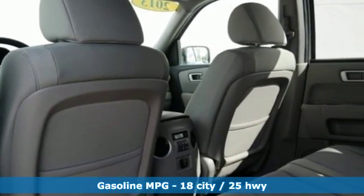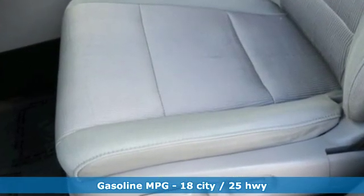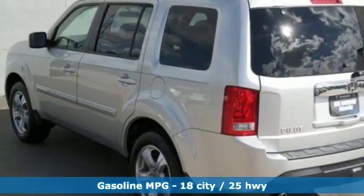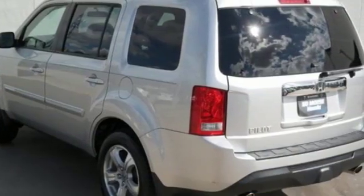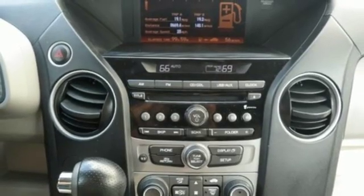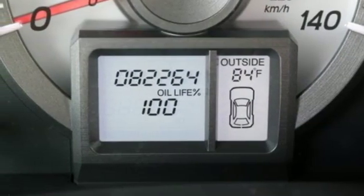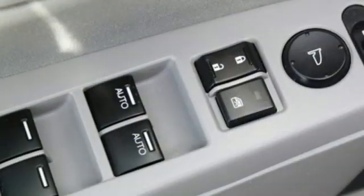It comes with all the amenities you need: streaming audio, wireless phone connectivity, dual zone climate control, rear camera parking sensor, three 12-volt power outlets, manual tilting steering column, V6 engine, aluminum wheels, gas pressurized shocks, and automatic transmission.